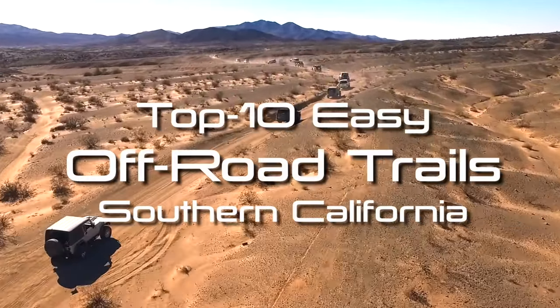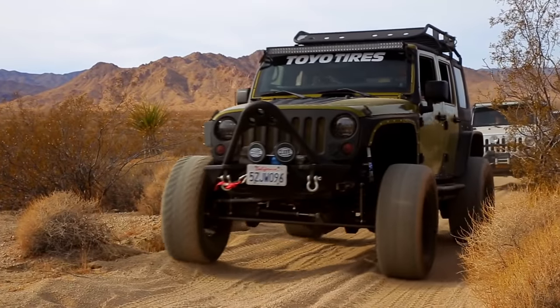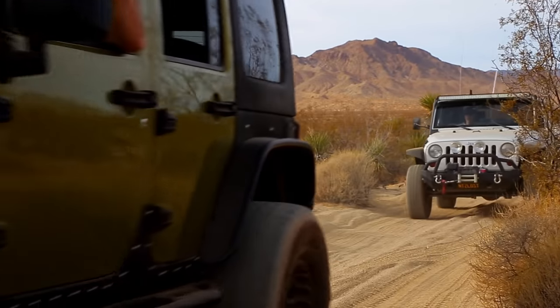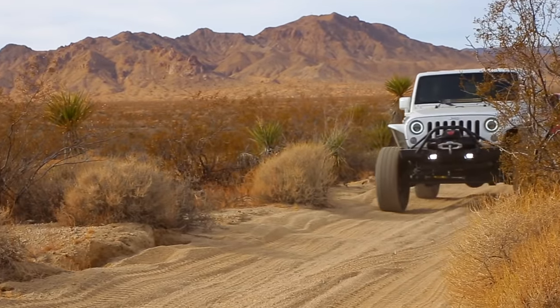Top 10 Easy Off-Road Trails in Southern California. This list is the Notarubicon's favorite local trails that any Jeep or 4x4 vehicle can easily do in just a few hours or less.